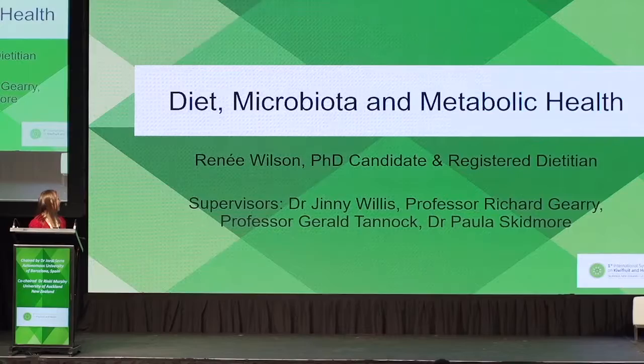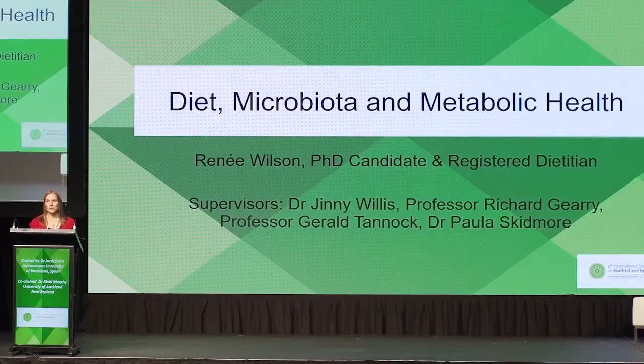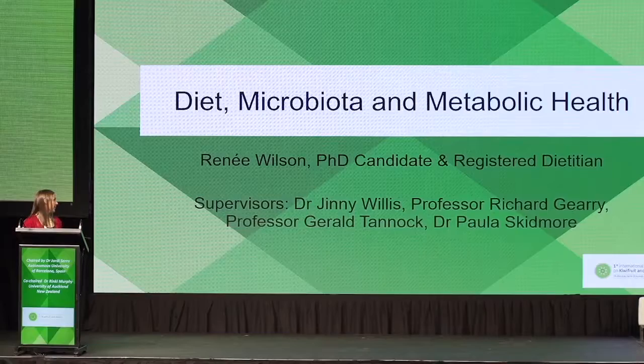Thank you for the introduction. So this morning I'm going to talk about diet, microbiota and metabolic health. But firstly I'd just like to acknowledge my supervisors: Dr Ginny Willis, Professor Richard Geary, Professor Gerald Tannick and Dr Paula Skidmore.